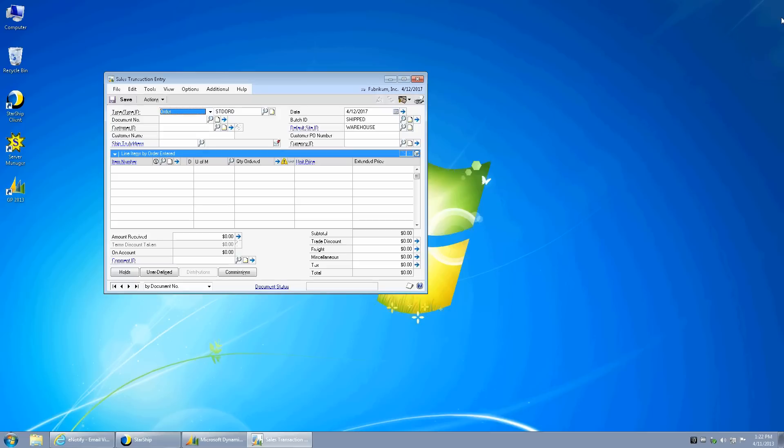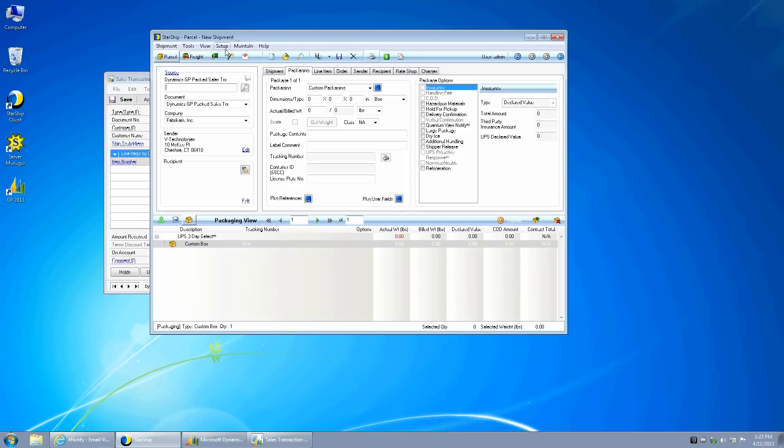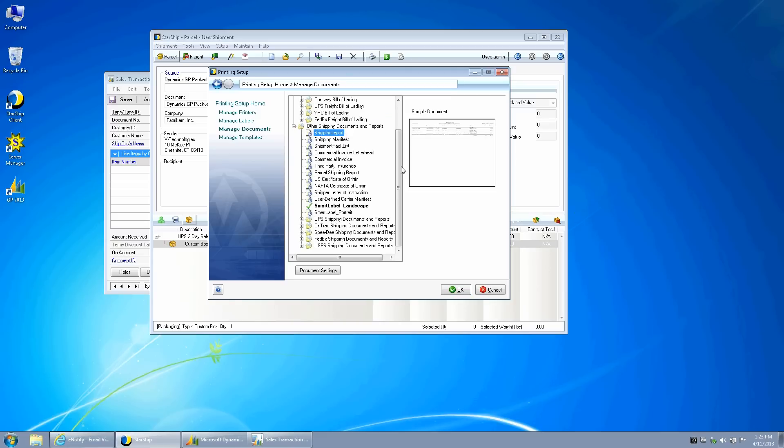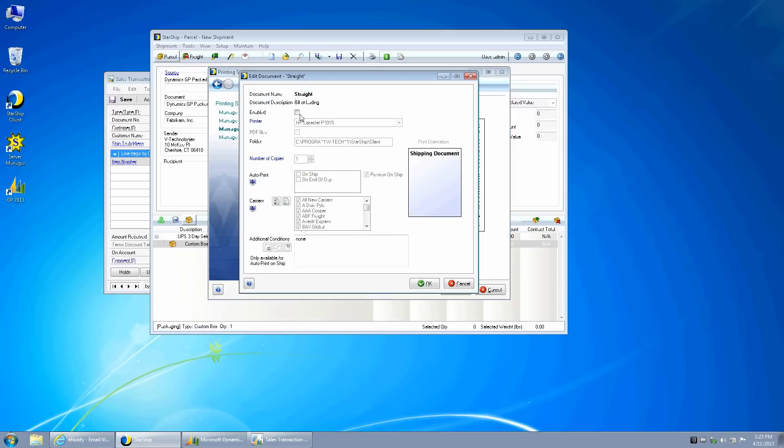Another question: Can you show an example of the bill of lading generation? In Starship, the different types of labels — either shipping labels or documents — include BOL as a document type, and we support both the STRAIT and the VIX formats. You can enable it, do a preview on ship, define the carriers for any one bill of lading, set up different BOL types for different carriers, or define conditions by which the BOL would print.